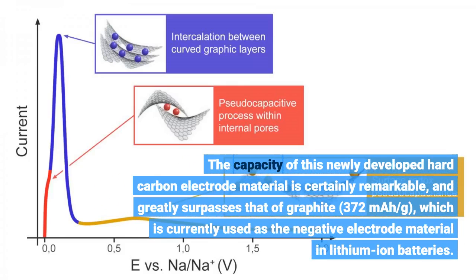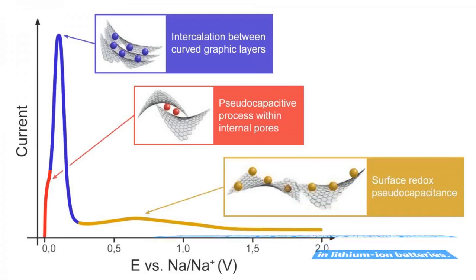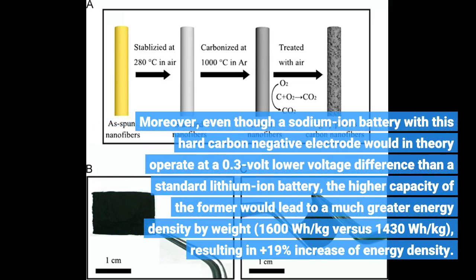The capacity of this newly developed hard carbon electrode material is certainly remarkable, and greatly surpasses that of graphite at 372 mAh per gram, which is currently used as the negative electrode material in lithium-ion batteries. Moreover, even though a sodium-ion battery with this hard carbon negative electrode would in theory operate at a 0.3 volt lower voltage difference than a standard lithium-ion battery, the higher capacity of the former would lead to a much greater energy density by weight — 1,600 watt-hours per kilogram versus 1,430 Wh/kg.